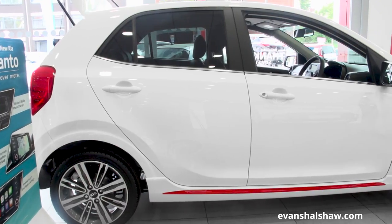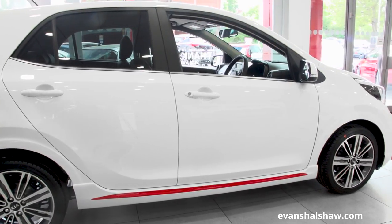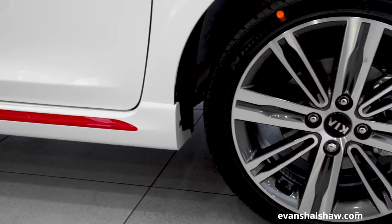The Picanto is offered in a choice of five varying trims: one, two, three, and the trim-topping GT Line and GT Line S, which brings unprecedented levels of specification and sporty poise to the range.